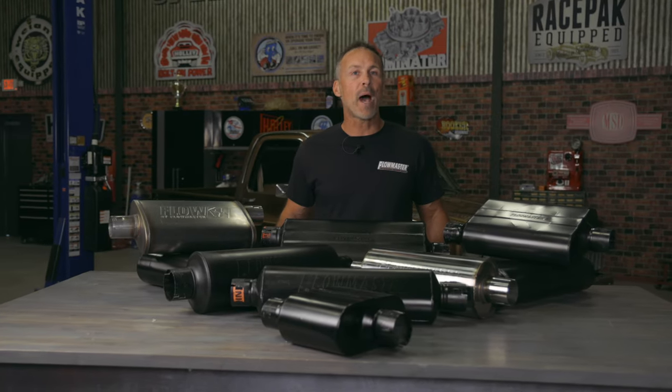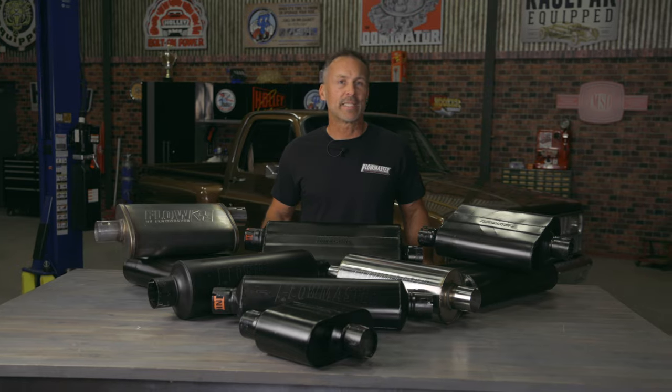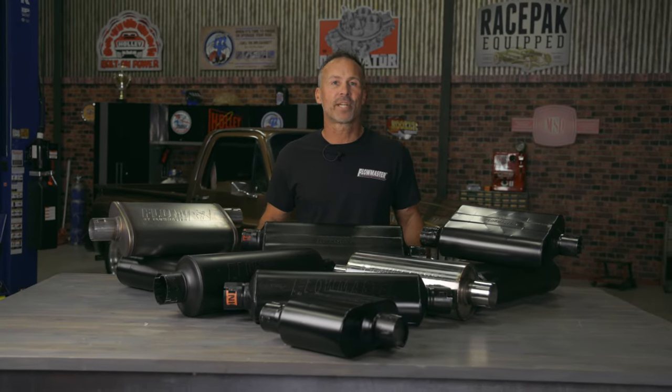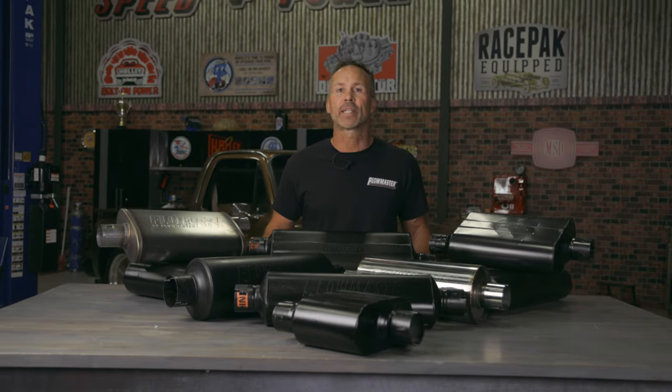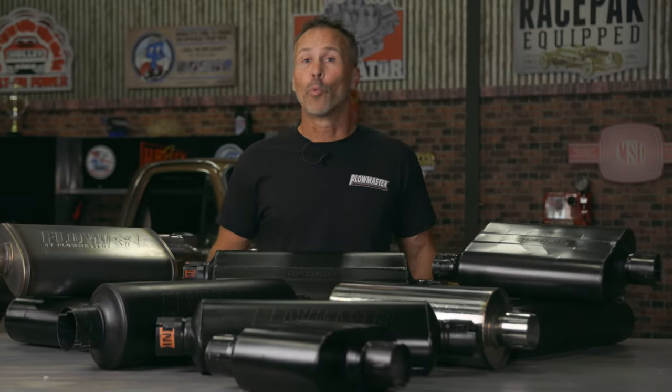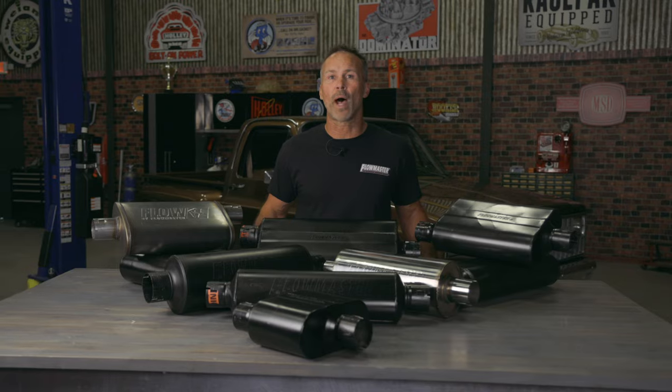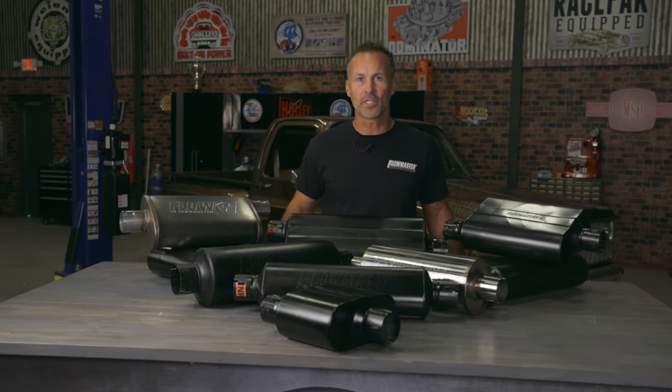And that's a rundown of our most popular mufflers on the market. Choosing the correct muffler for your vehicle can be a difficult decision, but by taking into consideration the muffler's size, design, and overall material makeup, you can better select the perfect muffler for your vehicle. With Flowmaster mufflers, you'll enjoy years of improved performance, sound, and satisfaction. To learn more about selecting the best muffler for your ride, visit us at flowmastermufflers.com.